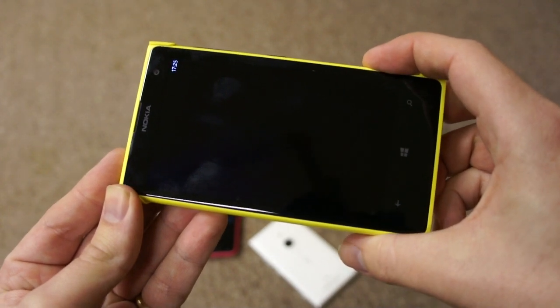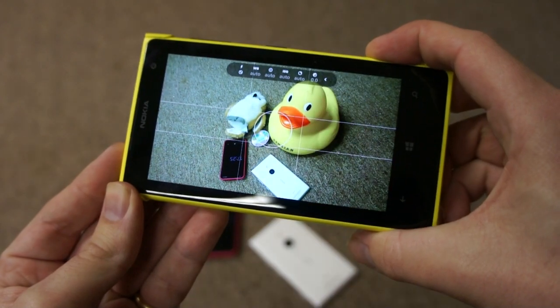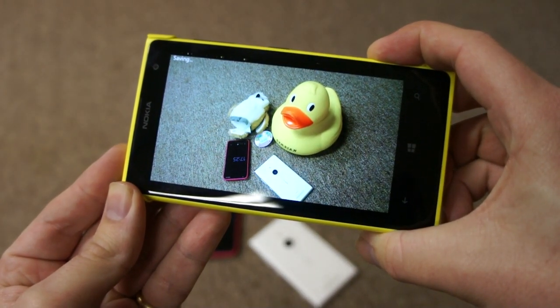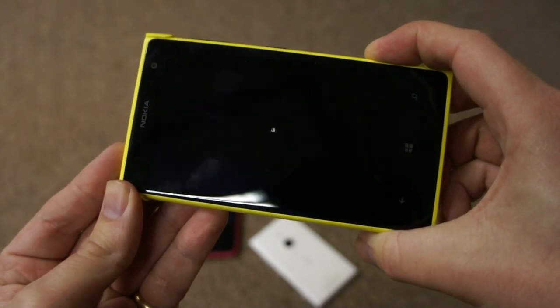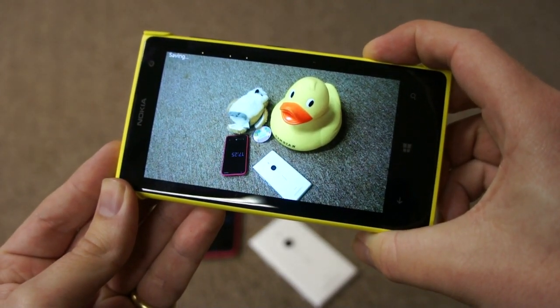Do the same thing now on the Lumia 1020. We are of course expecting some difference — after all the 1020 is pushing more megapixels around: 41 versus 20 megapixel camera. It's also got a slower processor, a dual-core 1.5 gigahertz processor versus a quad-core 2.2 gigahertz Snapdragon 800 in the 1520.